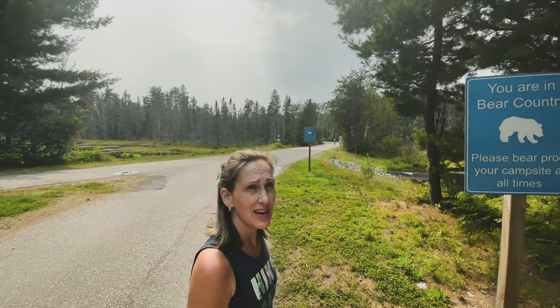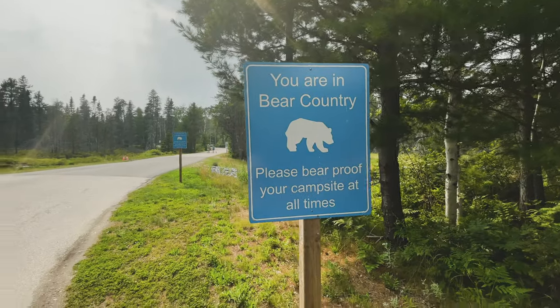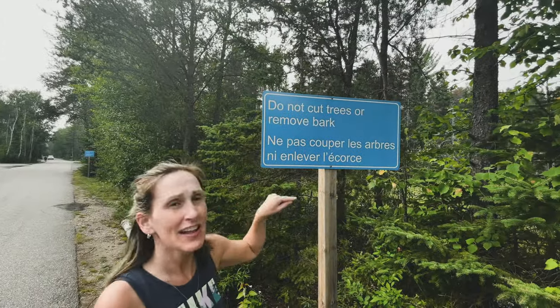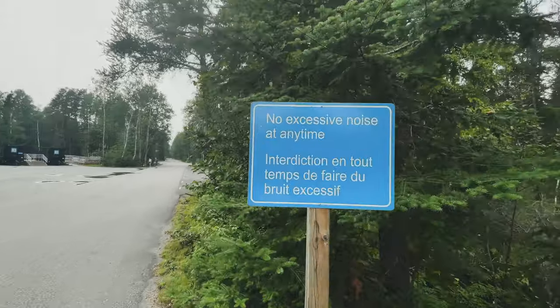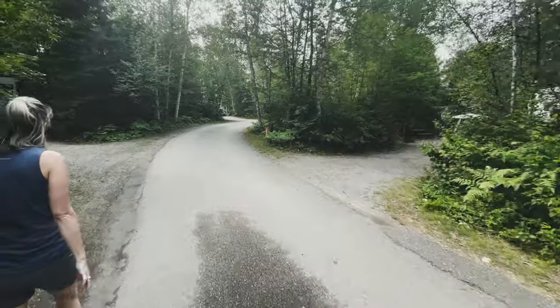This sign says we need to bear-proof our unit. Give it to Naya because all she does is eat and sleep — she's a bear! This sign is for Rachel: 'Pas couper les arbres ni enlever les corps,' which means don't pick the stuff off the ground — because Rachel really wanted to pick that stuff off the ground. And this one is definitely for Poppy: No excessive noise at any time. That's a real challenge — he wants to talk to everybody, say hi to everybody, just get attention from everybody. Can't be quiet. He's a noise maker. It's our last night, so we're good.